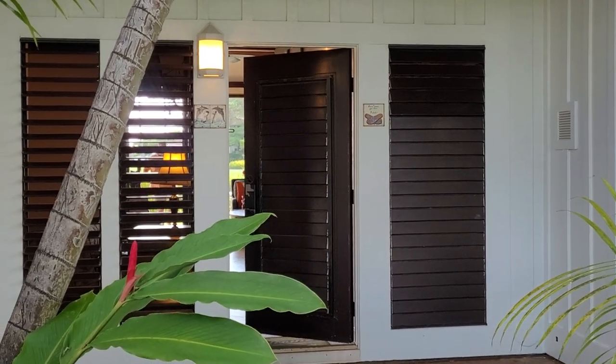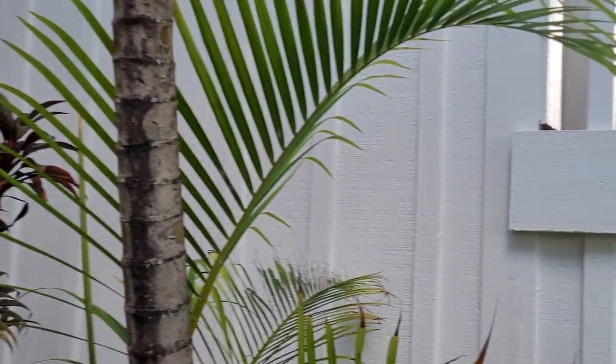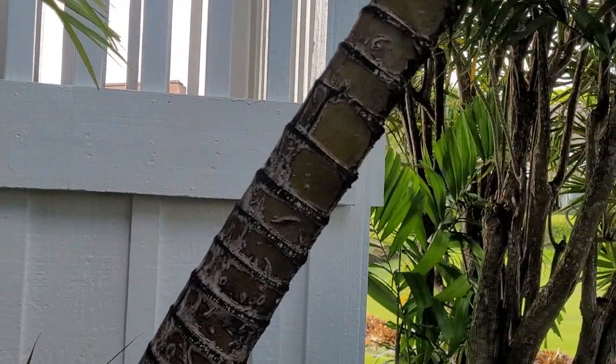Aloha! It's Diana Hegman with EXP Ruralty and we are back at CUNA Plantation. We're checking out Unit 31 today, which is coming on the market in the next few days or so, and I want to do a quick video walkthrough.